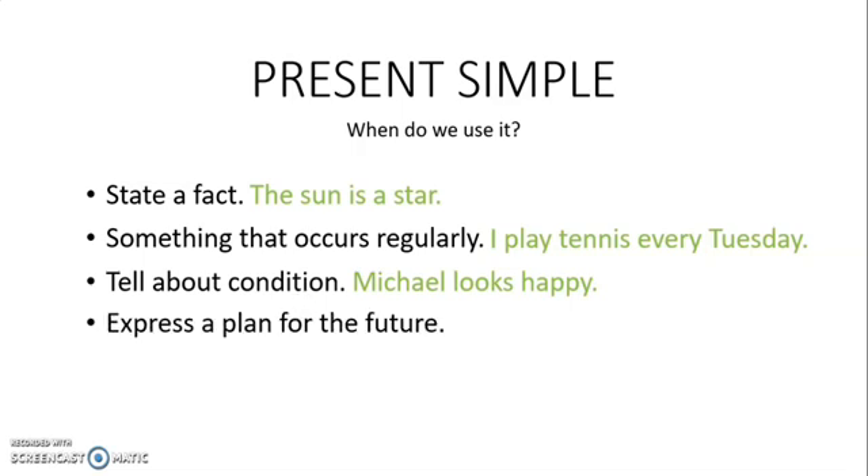And finally, to express a plan for the future. For example, my class starts tomorrow at 9am. I hope this helps. See you next time.